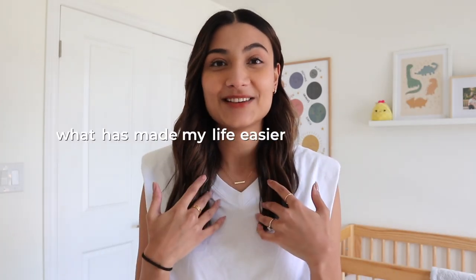Before we jump into the video, I just want to say that these essentials are not really things that you need — they just made my life a lot easier. Honestly, all that your baby needs in the first three months is just love, food, and you. If you provide them that, they will be a very happy, healthy baby. But let's get into what has made my life easier with a newborn. I've broken down this list into six categories.